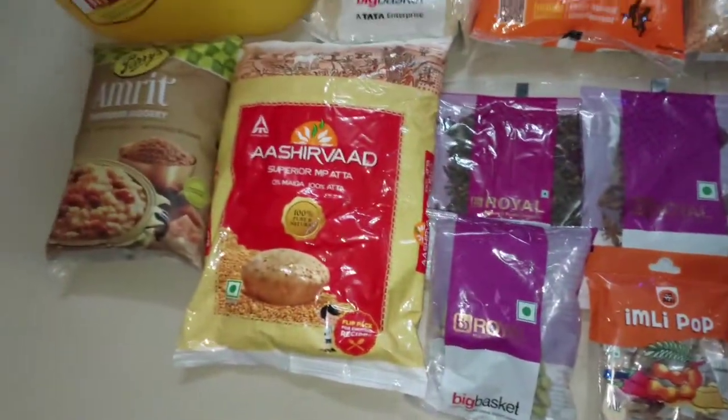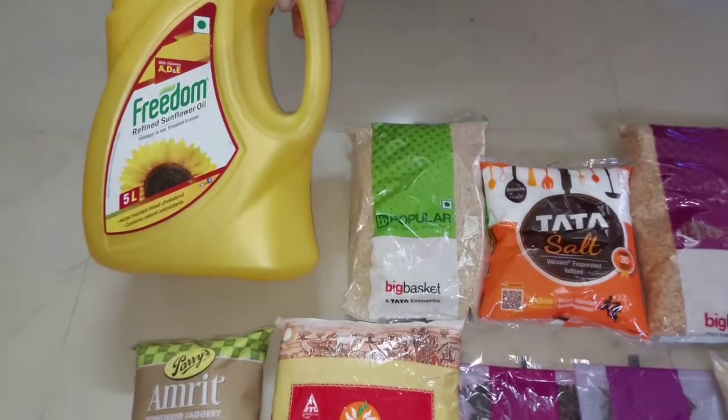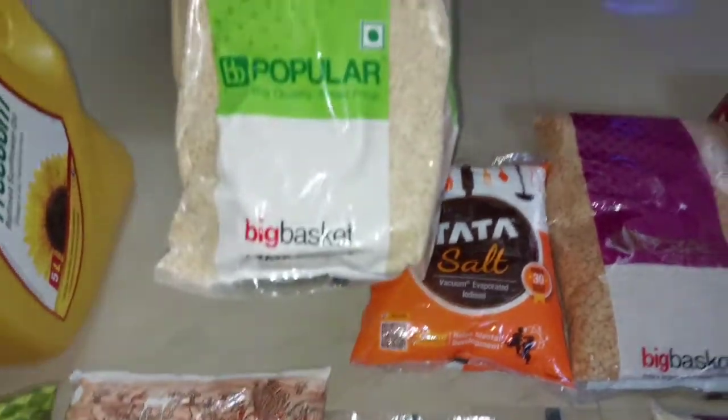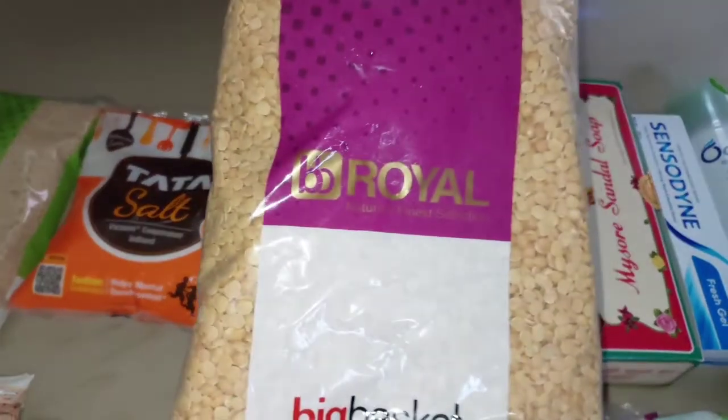We are going to get grocery shopping. We are going to get the order for one day. We have a business available or cash on delivery. We are going to get a sale option for our destination and we will also give them an offer.